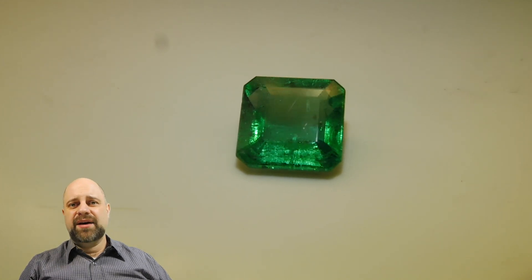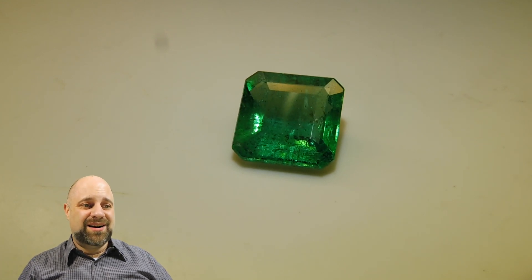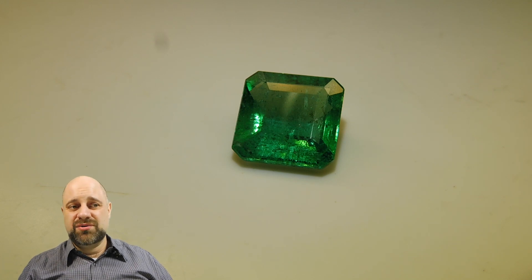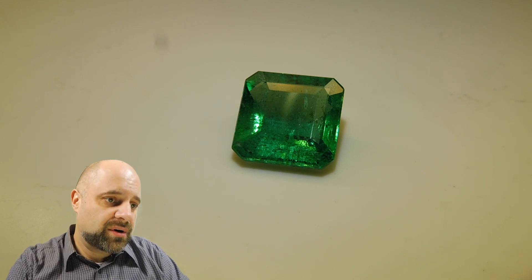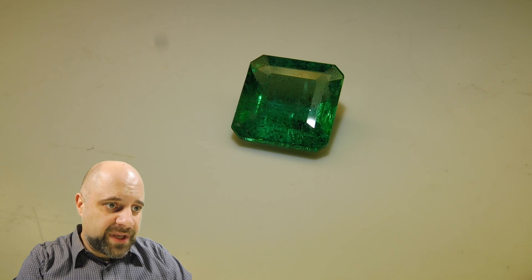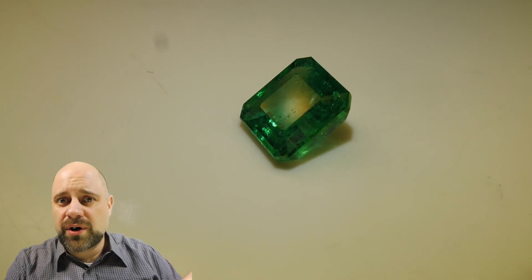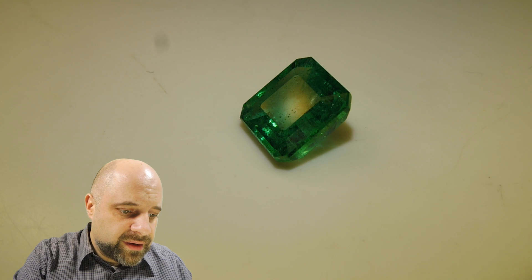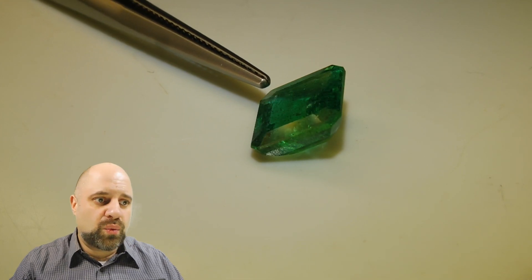A stone like this — when you have a gem that's this fine — I kind of like to leave it be a bit, go really simple on it. I'd probably just put two triangle, or two pear shape, or two round diamonds, one on either side — a three-stone ring — keep it super simple, and you end up with something absolutely incredible. This is going to make a piece of jewelry fit for royalty. You can get an idea of how amazing the cutting is on this gem — wonderful finish and polish, wonderful symmetry on the crown facets.